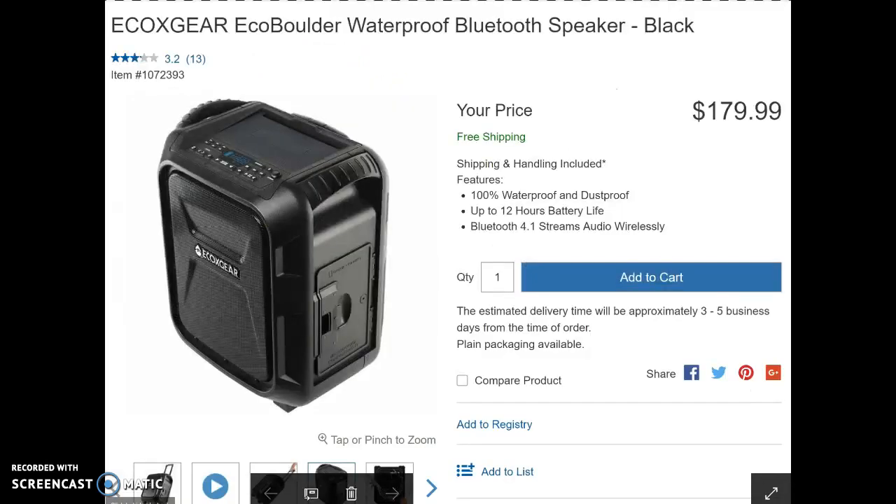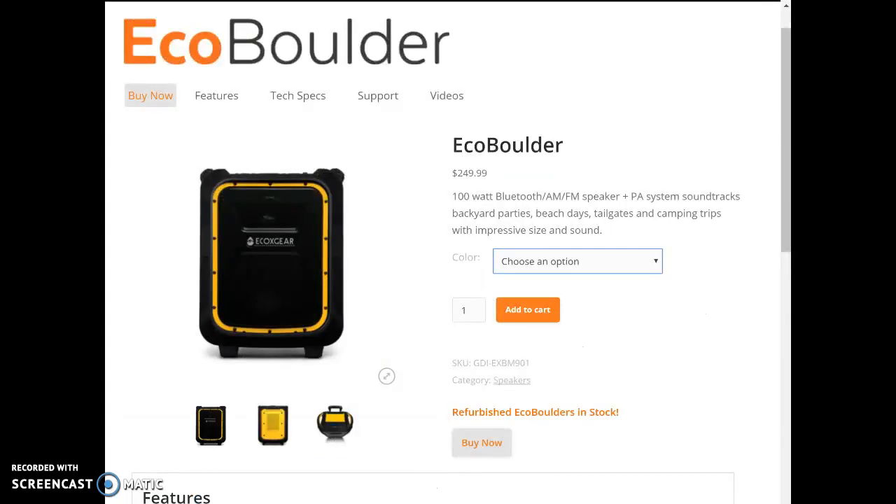Next we will talk about the Echo Boulder, which comes in at around $180, but that price is only guaranteed at Costco. If you want to purchase the Echo Boulder from Echo Gear itself, it will cost you $250, but you do have the option to choose which color you want your speaker in.